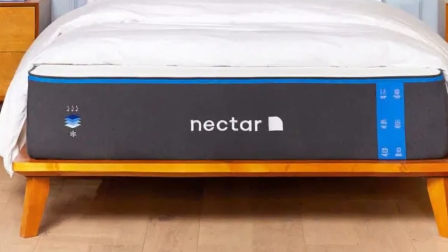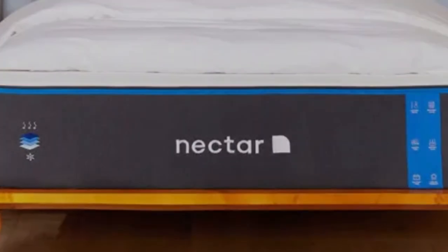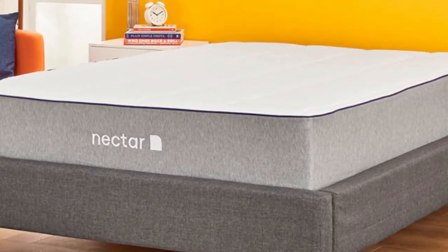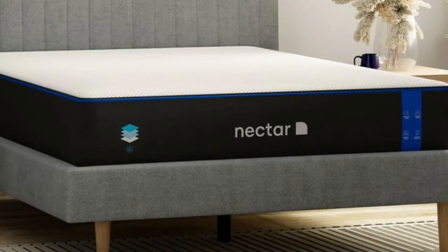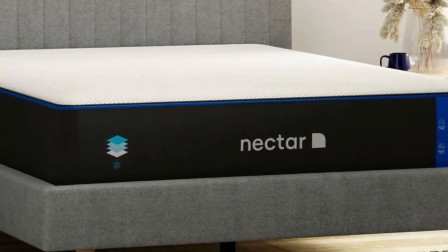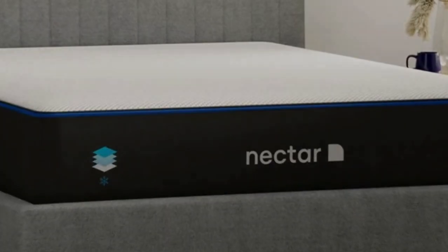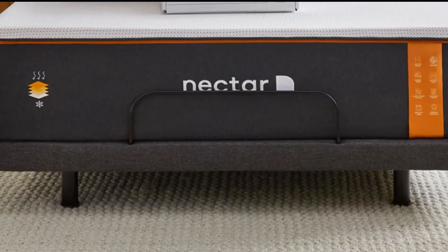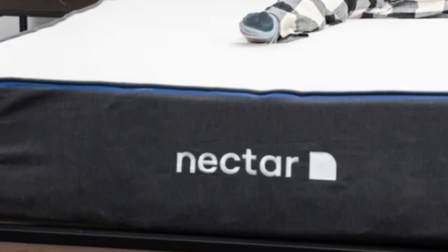What we love about the Nectar: The Nectar mattress has a slow-moving feel that offers lots of body contouring and pressure point relief. You'll feel like you are sleeping inside the mattress rather than on top of it. Combination sleepers should find a balance of comfort and support — we think it's most comfortable for back and side sleeping.